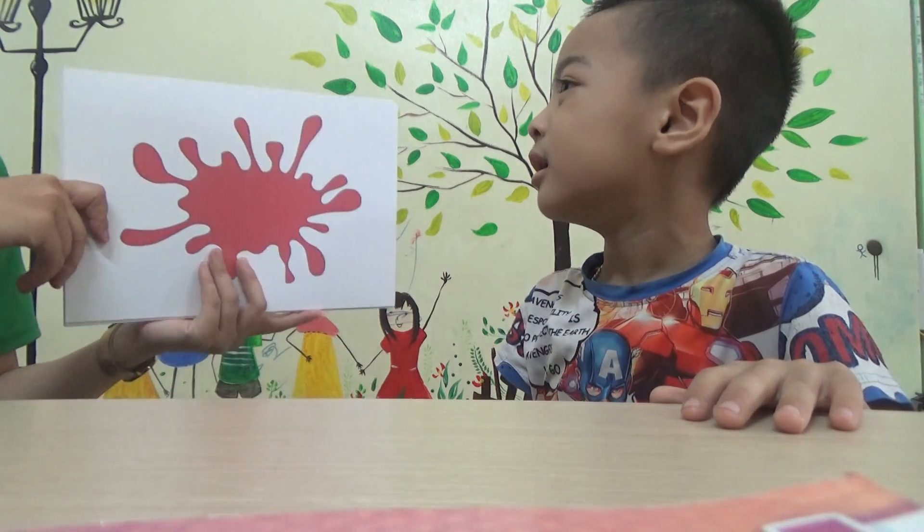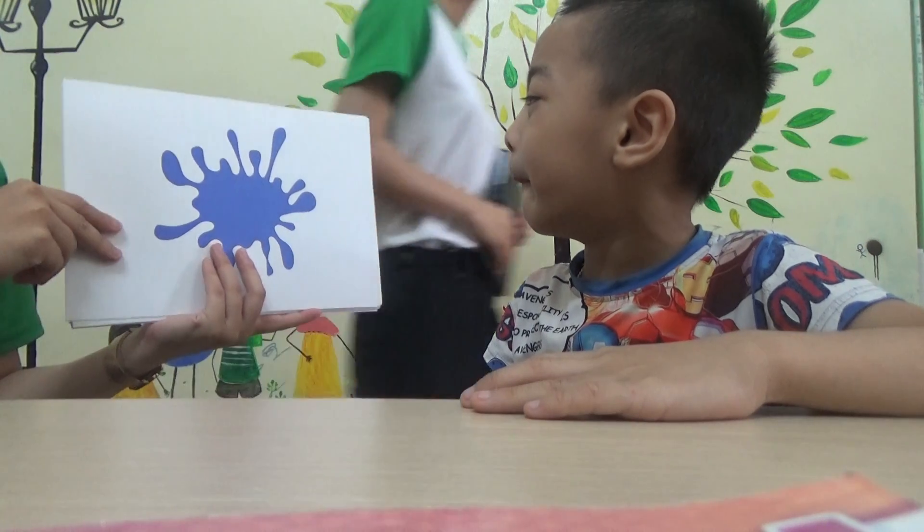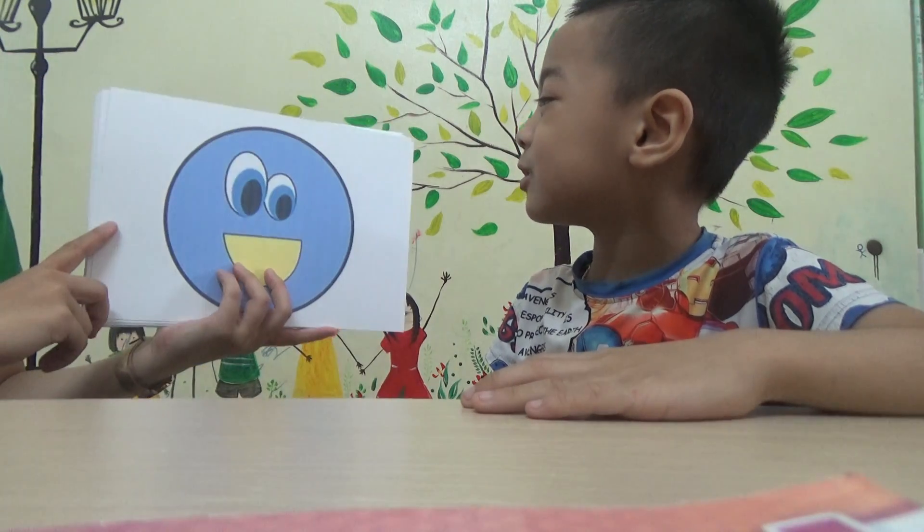Now tell me, what color is it? Red. Red. What color is it? Blue. Very good. And what shape is it? Circle. Circle.